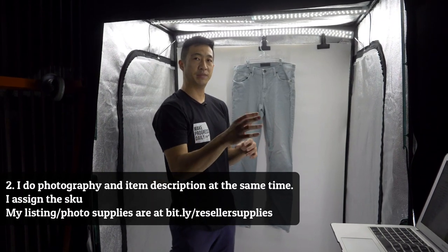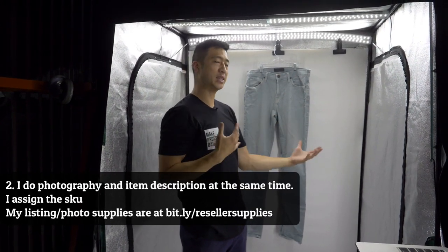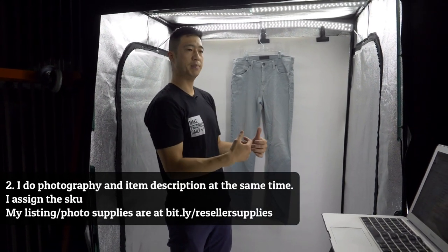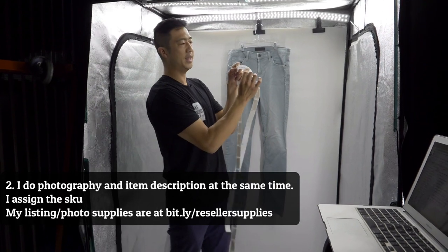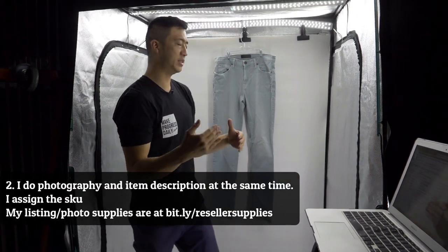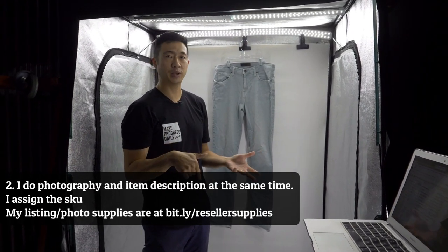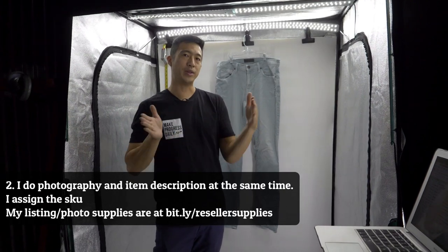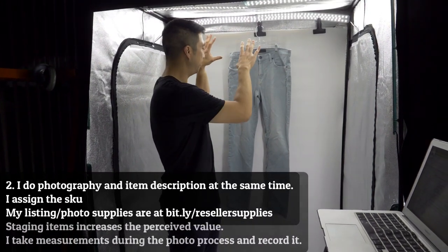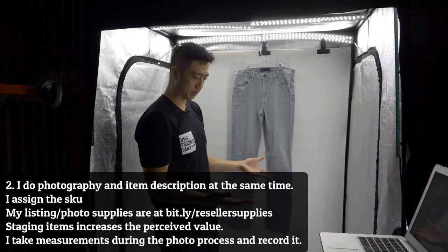I actually do all the item specifics and the photography at the same time. While the photos are bright and I'm inside my photo box, I can see the flaws and product features the best. Items come in with the item tag already placed on them — the tag has the SKU and where it lives in my inventory system. This photo box is four and a half feet wide by seven feet tall. Anything wider than three feet goes in here; if it's smaller, I have a smaller photo box. At the same time as photographing, I straighten the item and make sure my presentation is as high quality as I can make it, because that increases the perceived value.